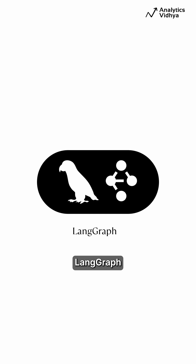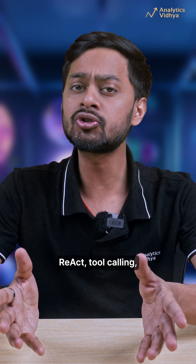Phase 5: The Commander. Learn about Autonomous Agents — Langgraph, CrewAI, Autogen, ReAct tool calling, planning, reflection, and agentic RAG.